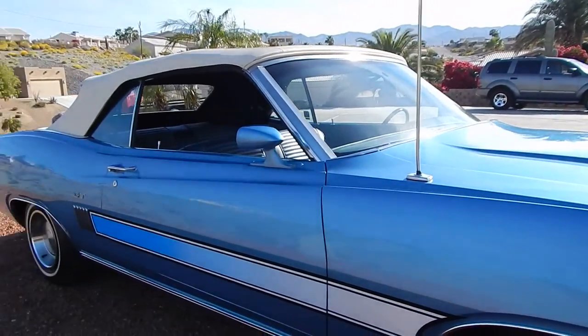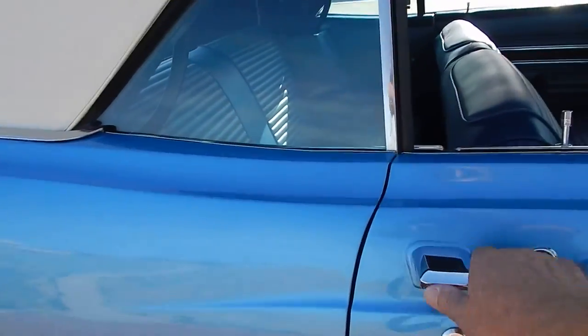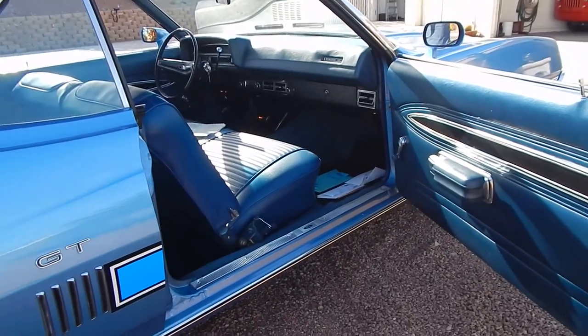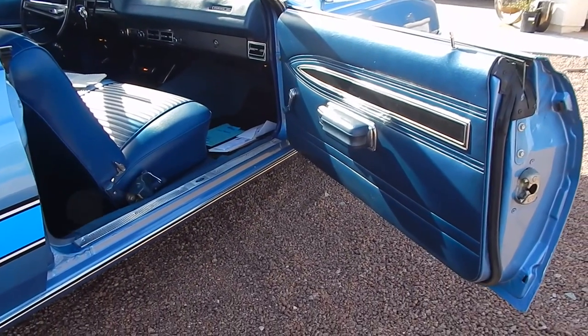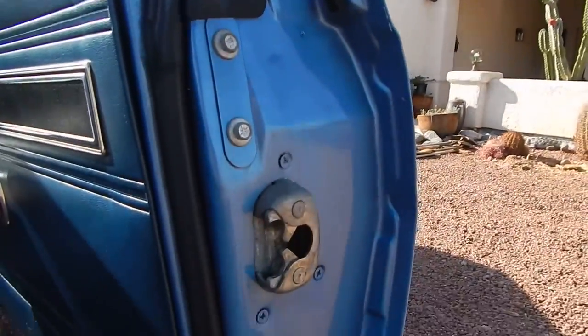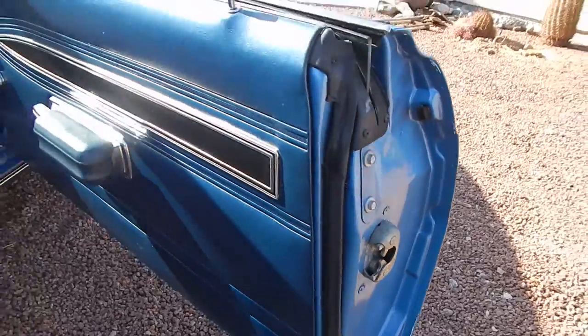Factory antenna here. The top was redone. Sorry for the little break — the batteries went dead in my camera. Like I said, it's got factory door jamb paint. That's the factory paint in the door jamb.